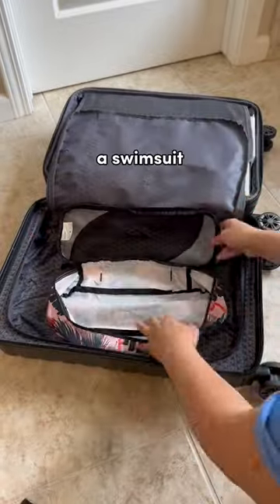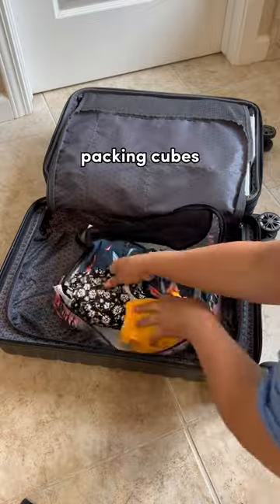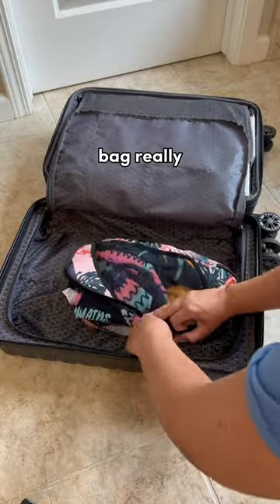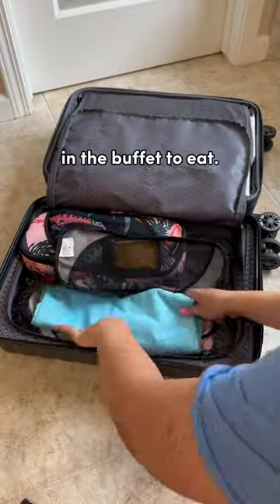Additionally, we each packed a swimsuit in case we wanted to hit the pool right away. I am a huge advocate for using packing cubes because they help keep your bag really organized. We also each packed a cover-up for if we chose to go swimming and wanted to take a break in the buffet to eat.